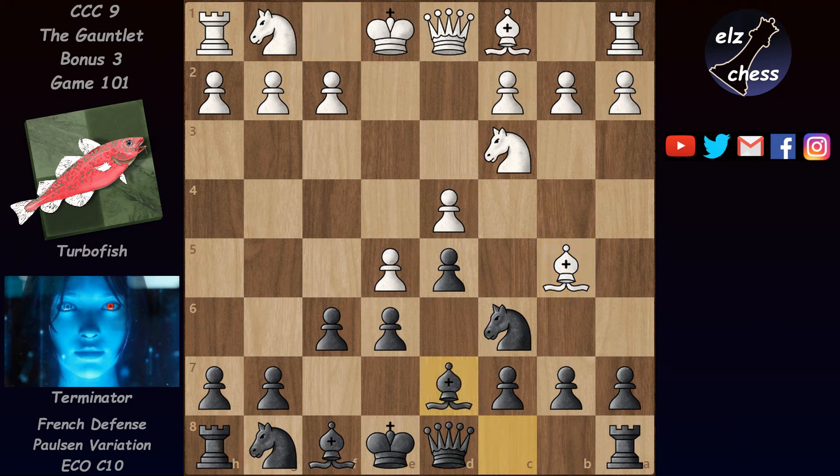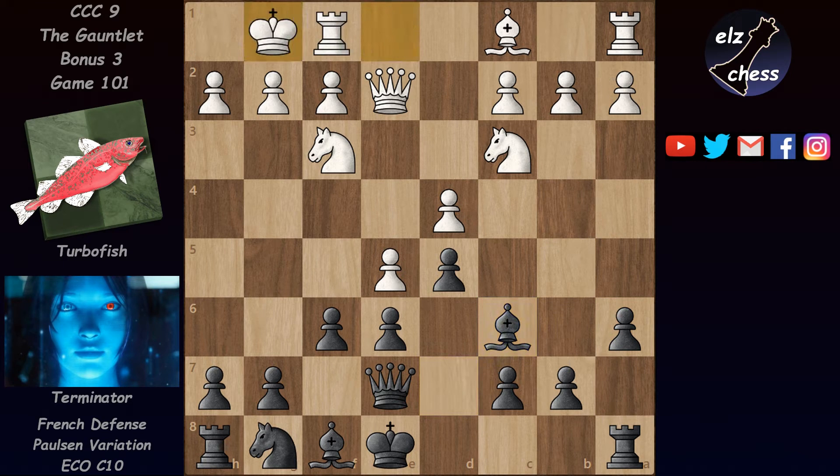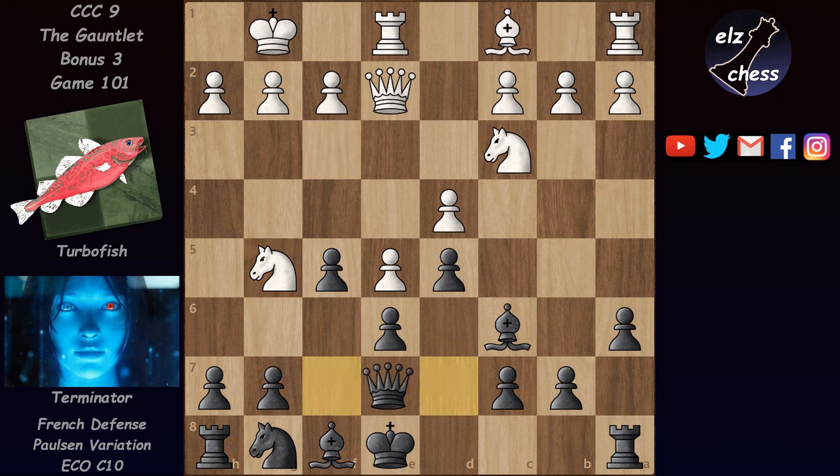The point of Bb5 is that if black takes on e5, white is not forced to recapture with the pawn. He can give a check with the queen and after g6 take back with a piece, making e5 an outpost and the e6 pawn weak — very good for white. So black has to play Nf6. In the game after Bb5 we have Bd7, pinning the knight, and after Nf3 defending e5 we have Qe7. Terminator intends to castle queenside. White mostly tried short castling here — great names like Karjakin, Nakamura, Morozevich played this. But here we have Qe2, and Terminator goes for the bishop pair with a6. Turbofish went for the bishop exchange and after Bxc6 we have castling queenside, Qf7 making room for the knight, Re1, and now exf6 is suddenly a big threat, so Terminator closes the center with f5. Turbofish continued with Ng5.